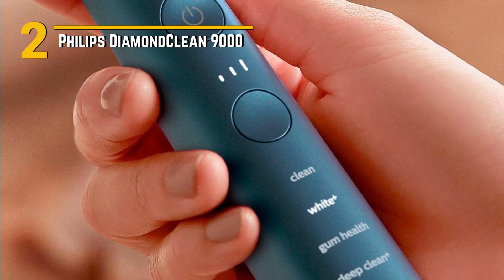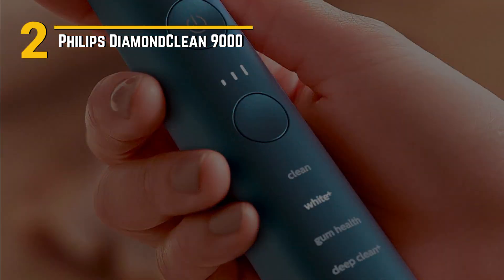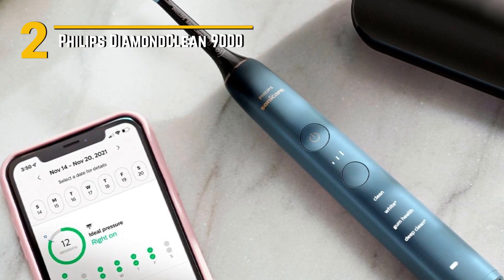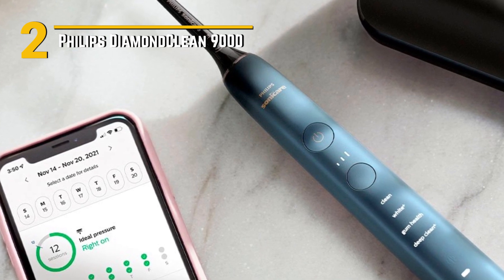What really sets the Diamond Clean 9000 apart are its special features. It features Sonicare technology delivering up to 62,000 brush movements per minute, ensuring a thorough clean and plaque removal. The premium brush heads with high-density bristles ensure every nook and cranny of your mouth gets the attention it deserves.